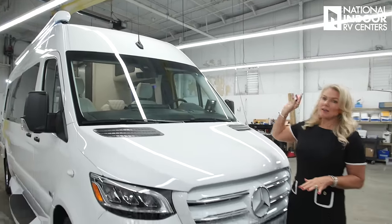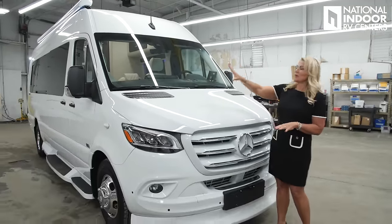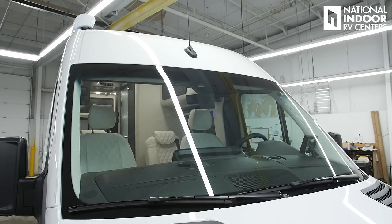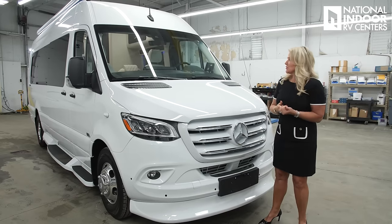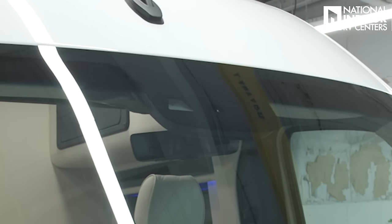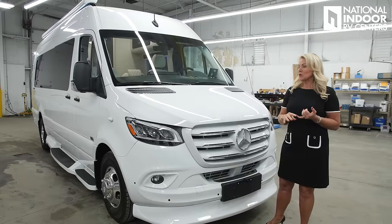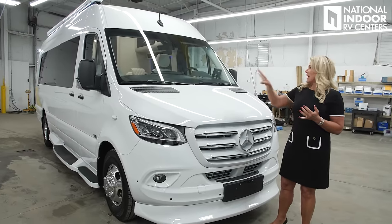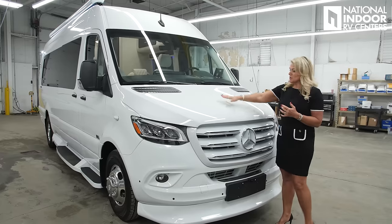We're going to start at the very top. We've got the antenna for our radio, then our beautiful windshield — that's how you're going to see the beautiful countryside as you travel comfortably in your Patriot. Right at the top, you've got the built-in camera that comes from Mercedes, which helps with your adaptive cruise control and rain-sensing windshield wipers. And we've got our windshield wipers right here.